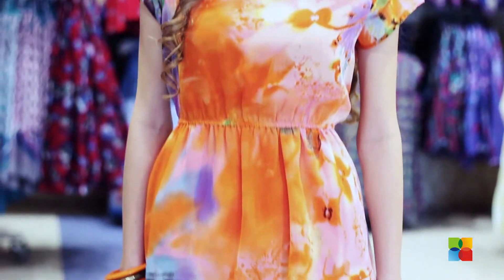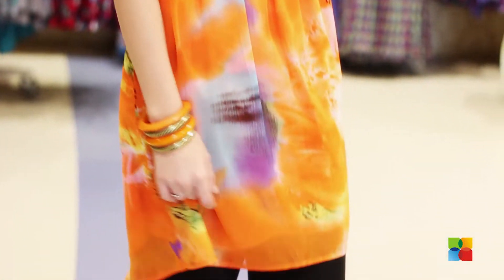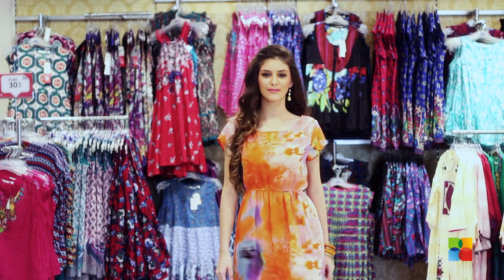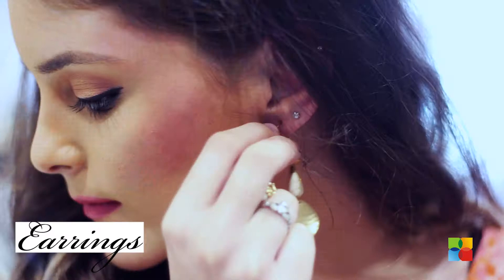It has an asymmetric hem and is elasticated at the waist. We can pair it up with these palazzo pants. They are elegant and feminine, and because of their wide leg and light fabric, they are perfect for keeping you cool on hot summer days. Some vibrant accessories and your look is complete.